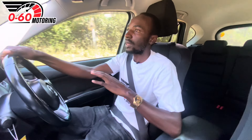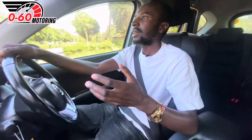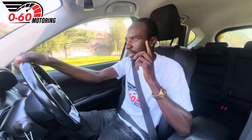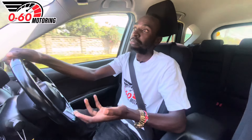Since the DPF delete, there's been no clogging on this car. Some people manage without doing the delete if they do long-distance travel, but when comparing our Kenyan fuel quality to overseas, there's a high likelihood the DPF will clog faster here. Our fuel has higher levels of soot, which is why I say: if you purchase a Mazda CX-5, do the DPF delete.